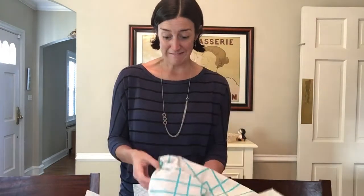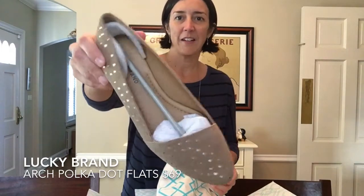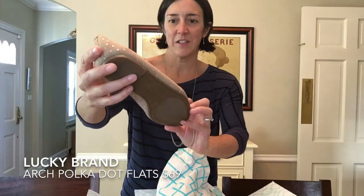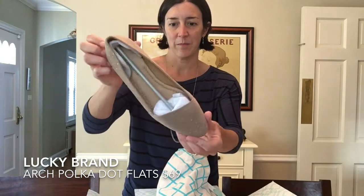So what do we have? We have some shoes — a little pair of suede flats with a little bit of like silver polka dots. Those are cute if they fit and they're not too expensive. I'd be happy to keep them. Those are cute.